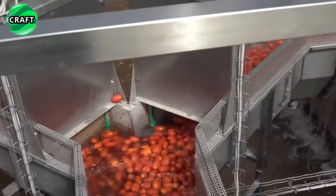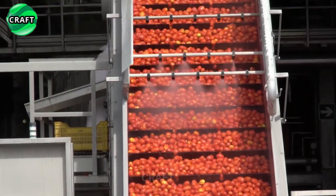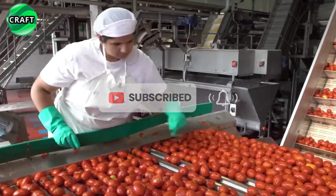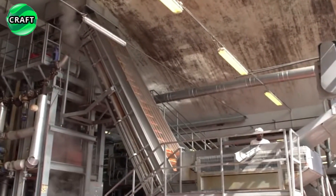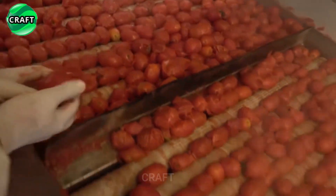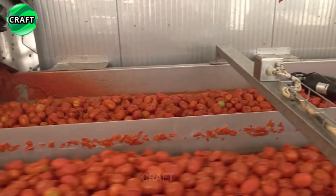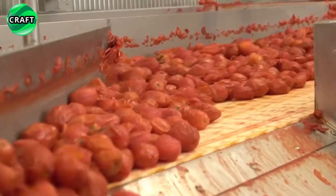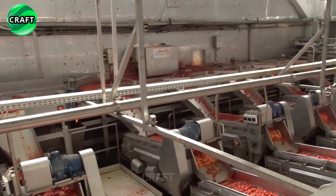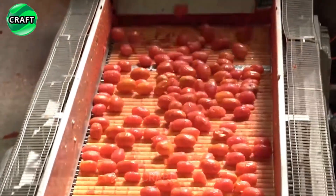Tomatoes collected from agricultural fields are delivered to the plant, where special machines wash them well, going through several washing stages, and sort them, removing damaged or unusable specimens. Tomatoes then go through mechanical processes such as chopping, juicing, and removing skins and seeds. Using special machines, the juice is separated from the solid parts of the tomatoes.